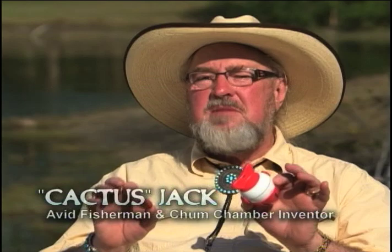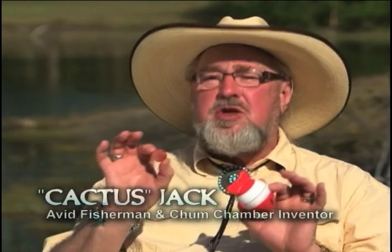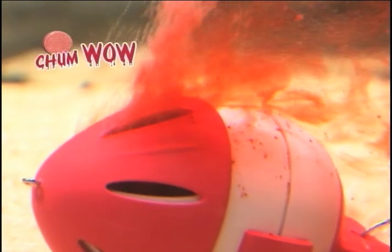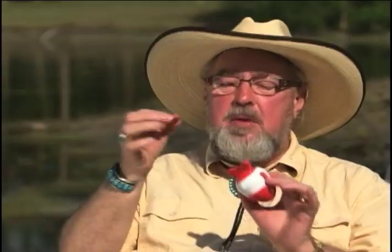Fellow fishermen, this is not a gimmick. This is the real deal. The Chum Wow is extremely easy to use because we've done all the work. Put it in the chamber, put it in the water, and then put the big fish in your boat.